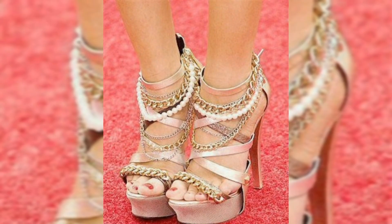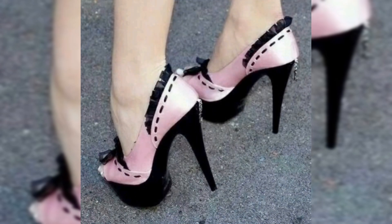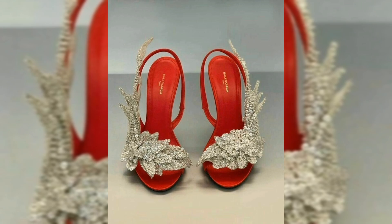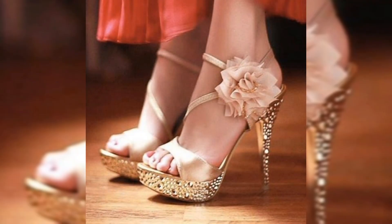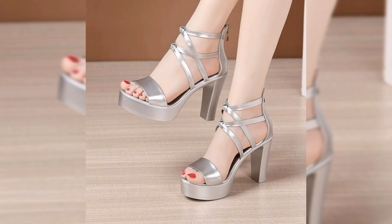Did you know that high heels date back to the 15th century? That's right — originally worn by Persian soldiers to help keep their feet in stirrups, high heels eventually made their way to Europe. By the 17th century, they became a symbol of status and power among the French aristocracy, with both men and women wearing them. Fast forward to today and high heels have evolved into a fashion staple for women all over the world.